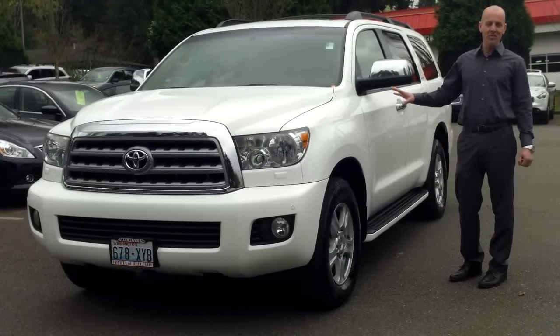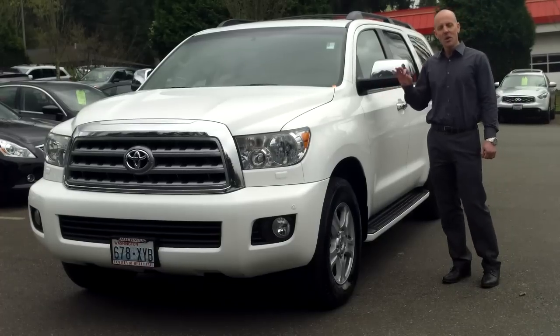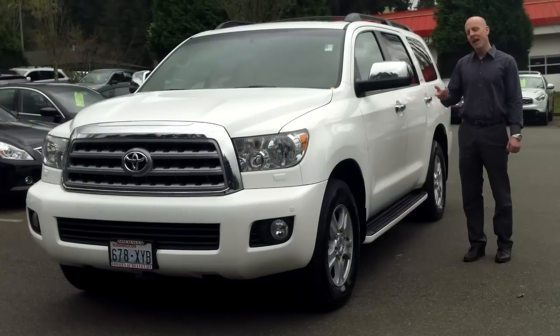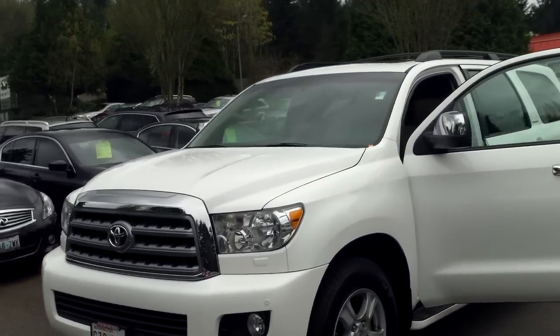Now if there's a car that really sings to me, it's going to be a car like this — my favorite color combination, perfect condition, quality from front to back, Michelin tires, everything in the world going for it. Come on, take a look. We'll take a look at the inside and find out what really makes this Sequoia a winner.